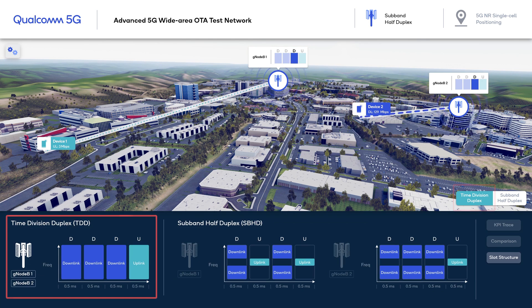TDD operation requires all cells to operate with the same uplink-downlink pattern to prevent crosslink interference. For example, we are using a slot structure that has three consecutive downlink slots followed by an uplink slot. Device 1 is utilizing a small portion of the 100 MHz bandwidth due to power limitations from being on the cell edge, and its performance is further limited by the 25% uplink duty cycle.